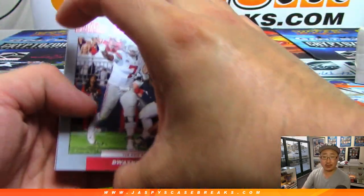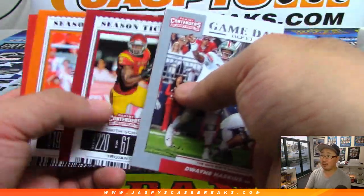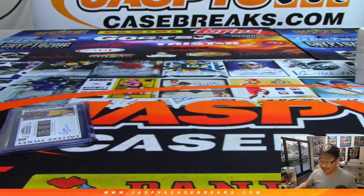We're probably going to be going to the Panini Rookie Premiere party, where we'll probably see Kyler Murray — then we can really size him up. All right, there you go, ladies and gentlemen. Joe for JasBees CaseBreaks.com. Thanks for watching. We'll see you next time. Bye-bye.